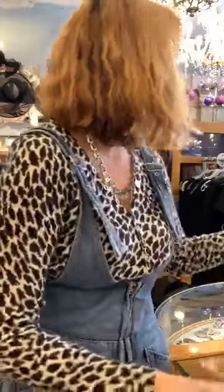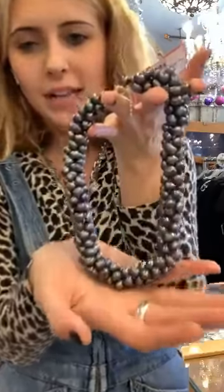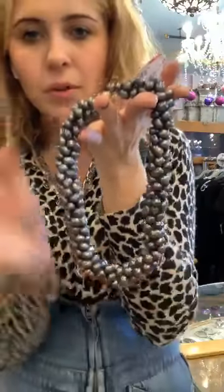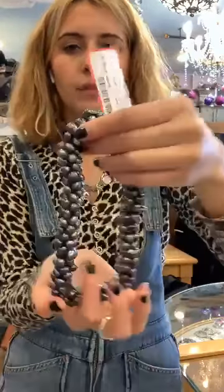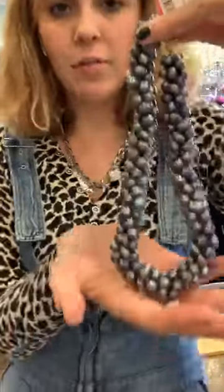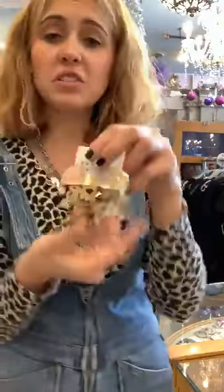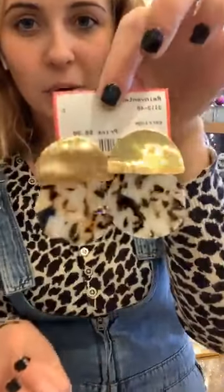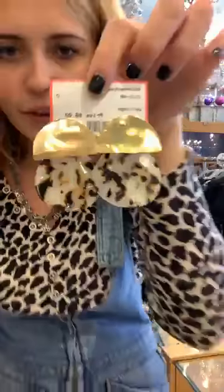This next one is another Dixie Dunbar pearl necklace, a little bit different — they're tight pearls but beautiful. $125 for this beautiful set of pearls. And we also have these cute little stylish earrings for $8 — very cute little pieces.